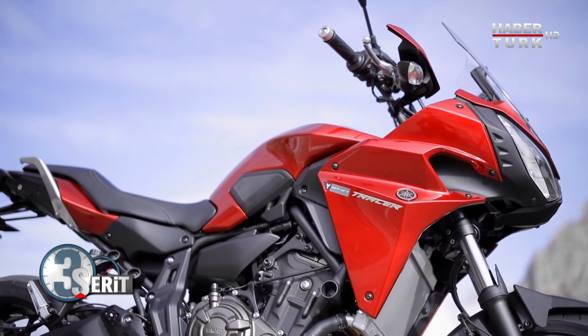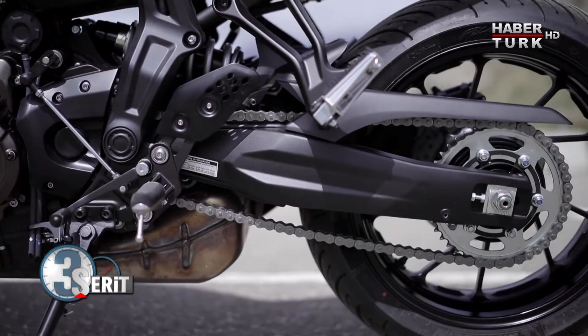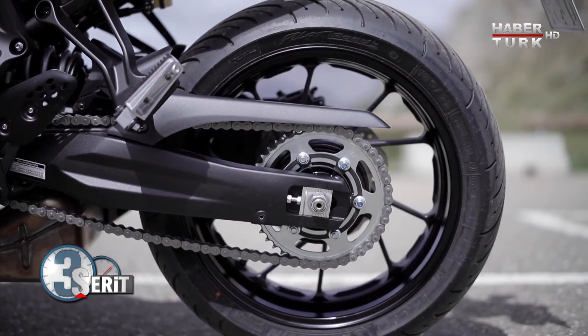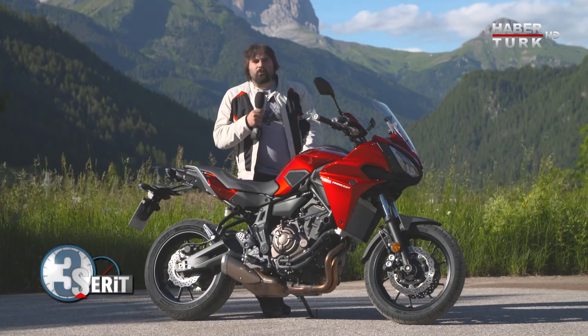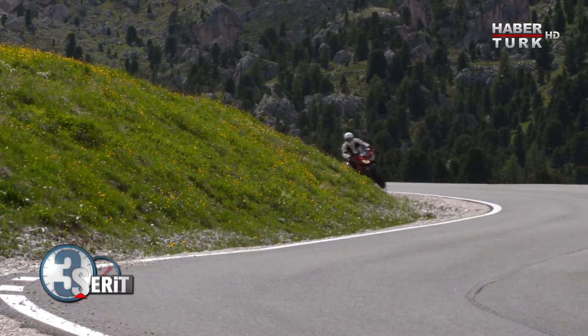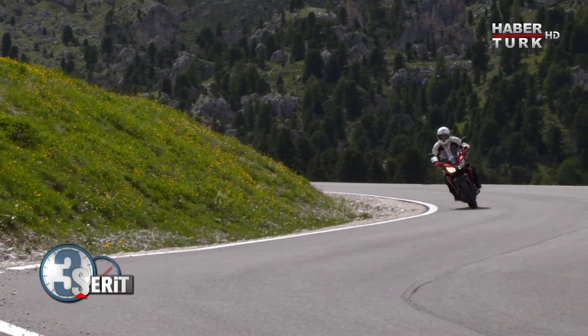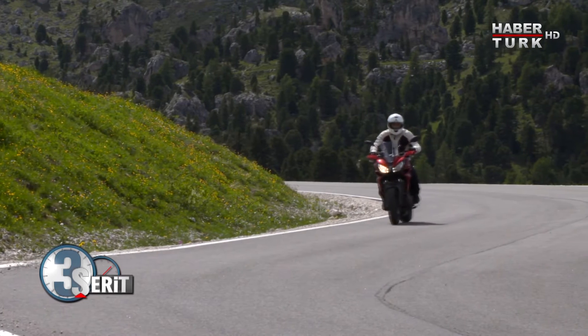Bunu arka maşayı 5 cm uzatarak sağlamışlar; böylece bu motosiklet daha dengeli ve daha rahat viraj alabilen bir yapıya kavuşmuş MT-07'ye göre. 196 kilo ve 75 beygirle sınıfının en yüksek güç-ağırlık oranına sahip motosiklet bu Tracer 700.